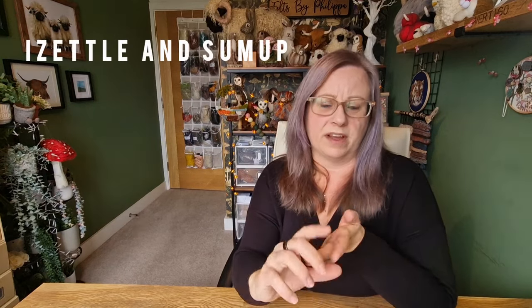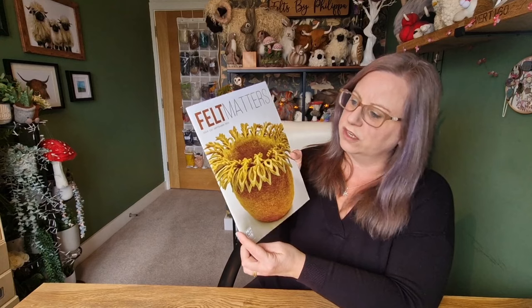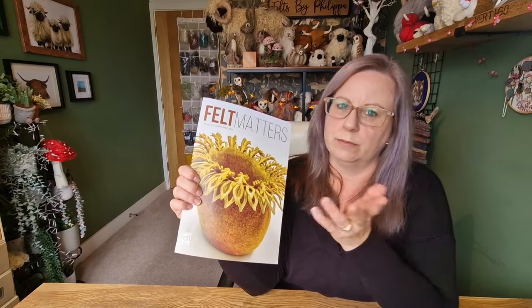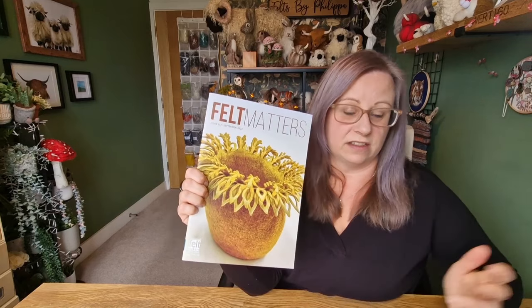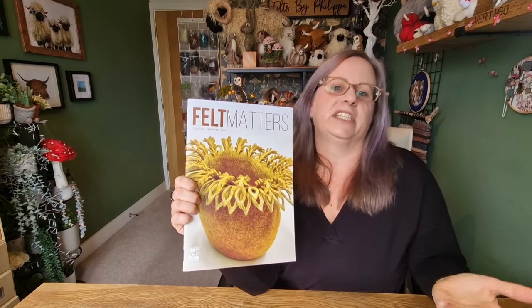Two things you have to consider at craft fairs: how are you going to take payment? I have an iZettle and it works really, really well. You can do PayPal, bank transfers, or cash — but if you only have cash you're probably going to miss out on about 50% of your sales. The other thing is public liability insurance. The International Felt Makers Association subscription is about £40–£45 a year, and it includes public liability insurance for going to craft markets. You can print it out and show it to the organisers.